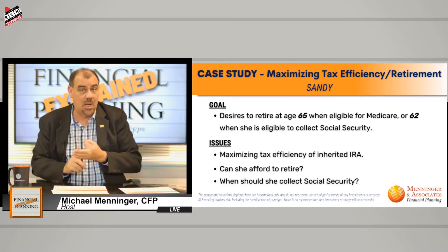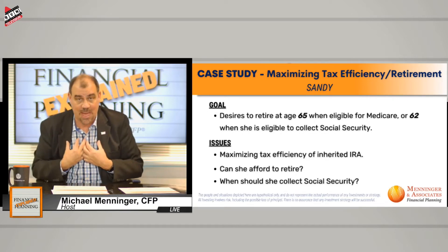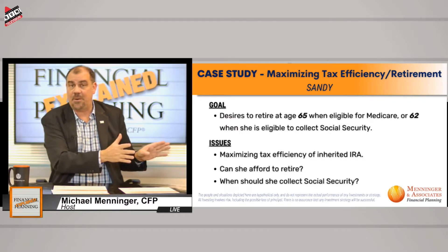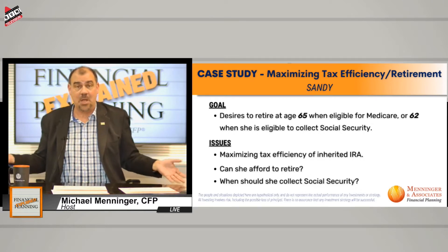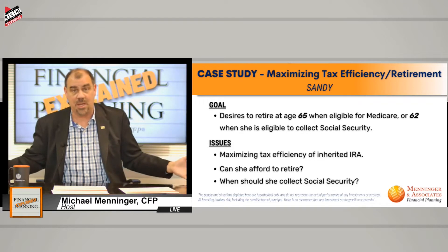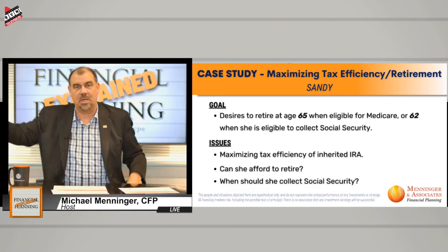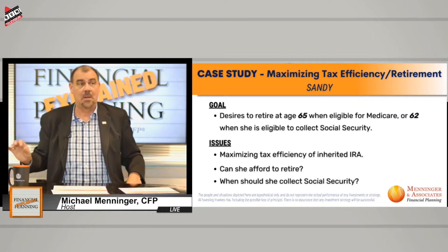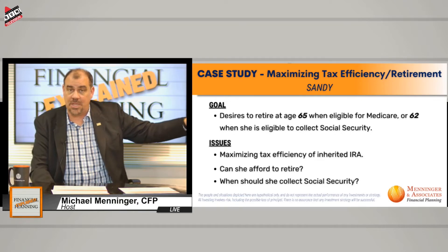The stretch IRA meant that if you inherited an IRA from someone other than your spouse, it used to be based on your life expectancy, with different required minimum distribution rules than for your own IRA. So if you inherit an IRA when you're 50 and your life expectancy is 40 years, you take 1/40th out, then 1/39th, 1/38th, and so on. If a person dies in 2020 or after, the rules are different. Everyone under the old rules is grandfathered in.